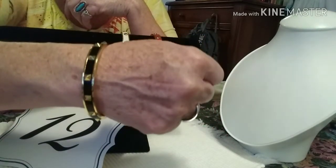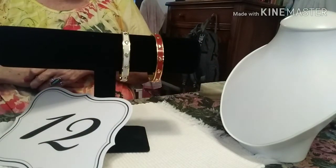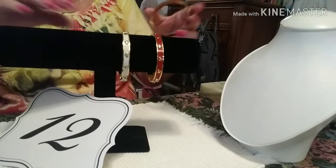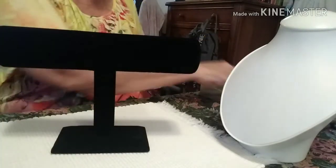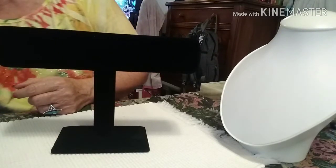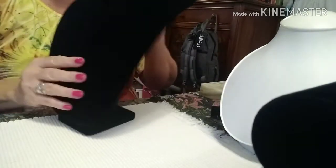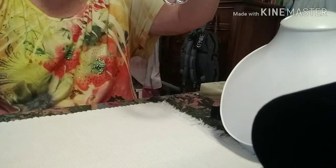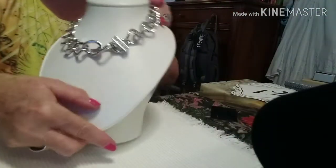This is number twelve — Coach bracelets — and they are absolutely spectacular, really really pretty. I'm very surprised I still have them. Number thirteen is next, and hopefully that won't be an unlucky number. Number thirteen is a piece that was very surprising to me — it is a Monet.